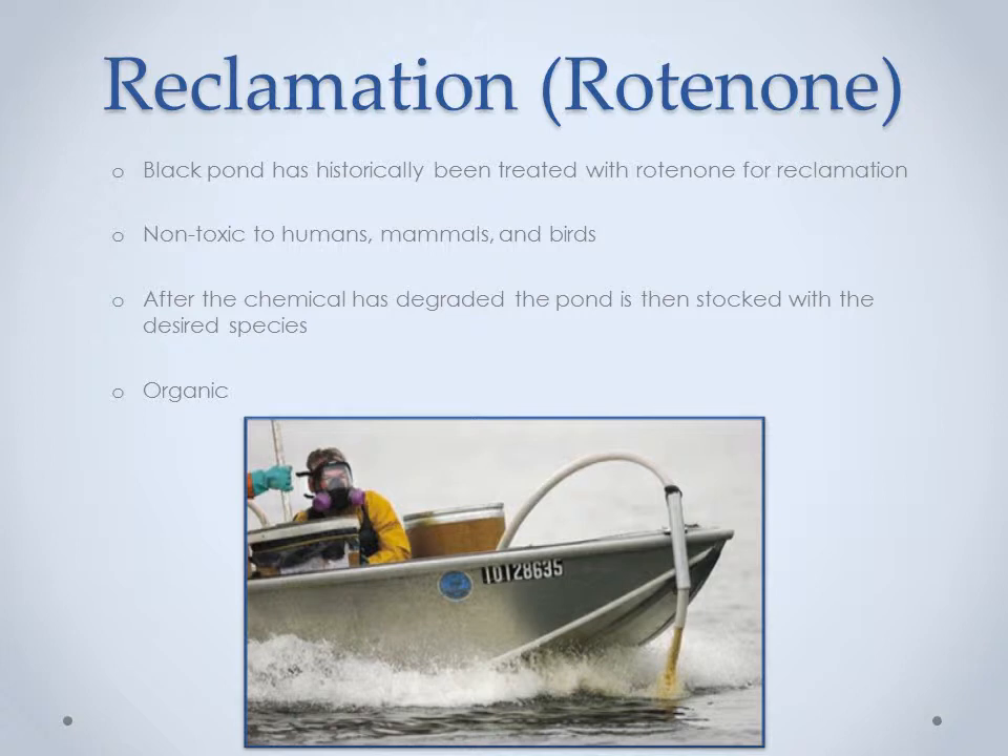Rotenone, a chemical compound found in peas in South America and Southeast Asia, is used to reclaim lakes by killing a majority of fish without affecting any other species. New York was the first state to use the chemical to reclaim lakes in the 1960s. What makes rotenone an effective tool is that it isn't toxic to humans, birds, or mammals when ingested orally, but it is toxic to fish. The chemical interferes with the mitochondria and the electron transport chain, specifically by blocking the mitochondria's ability to utilize oxygen for respiration, ultimately resulting in the death of the organism. After all the fish are dead, desired fish are stocked. Ironically, rotenone is also used as an organic insecticide in the U.S. and Europe.